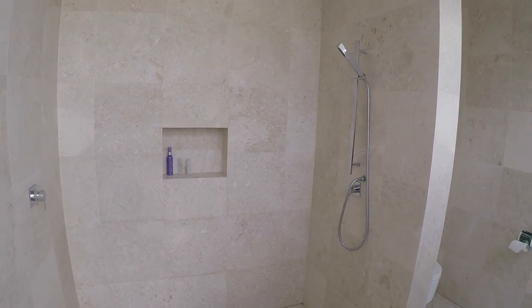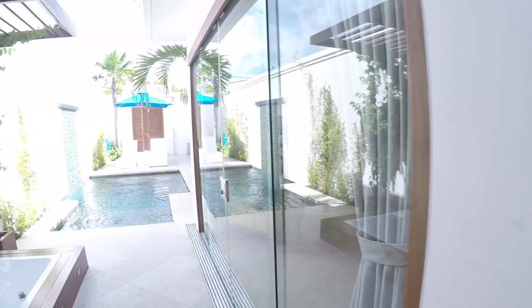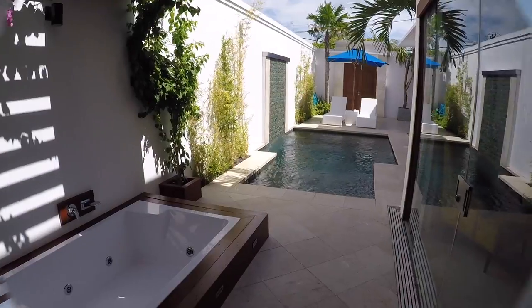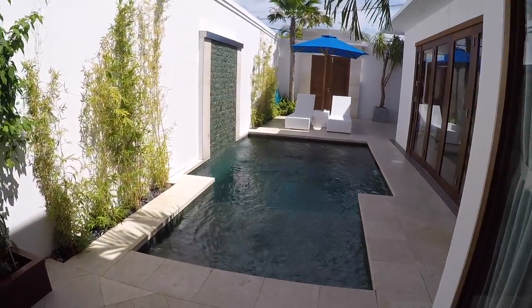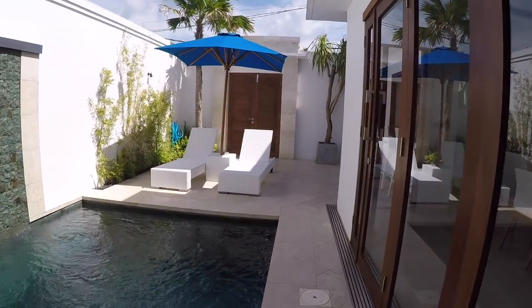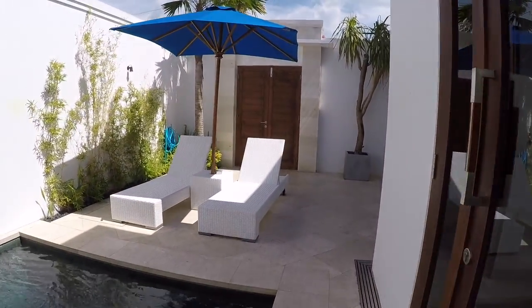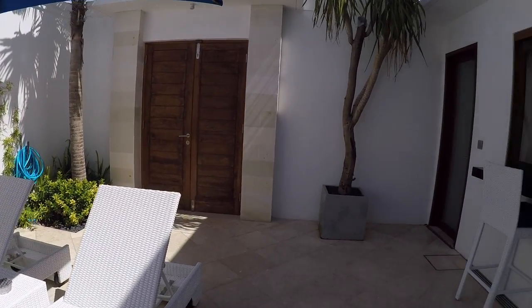It had an outdoor shower and then led straight into your bedroom and bathroom that were inside. Also had a jacuzzi tub and your own private pool which I really loved. During any time of the day you can open up those French doors and have it as one open space. You have two sun beds where you can tan in your own privacy.